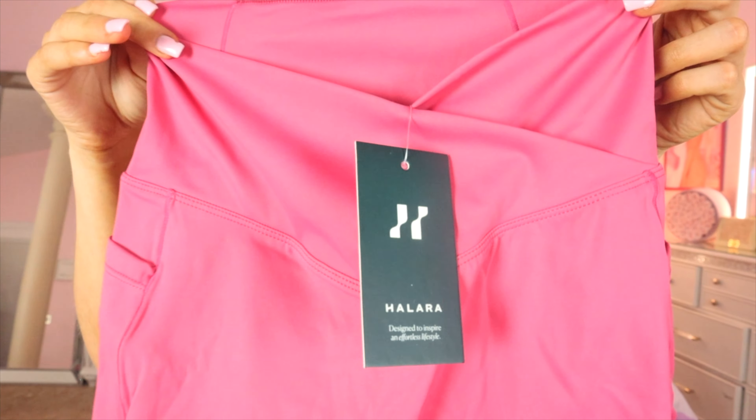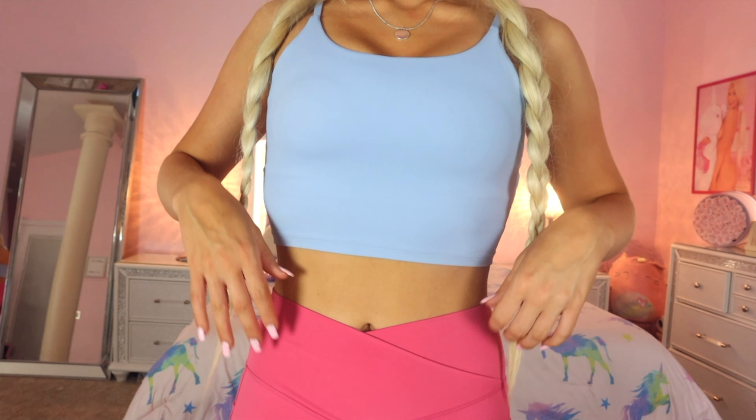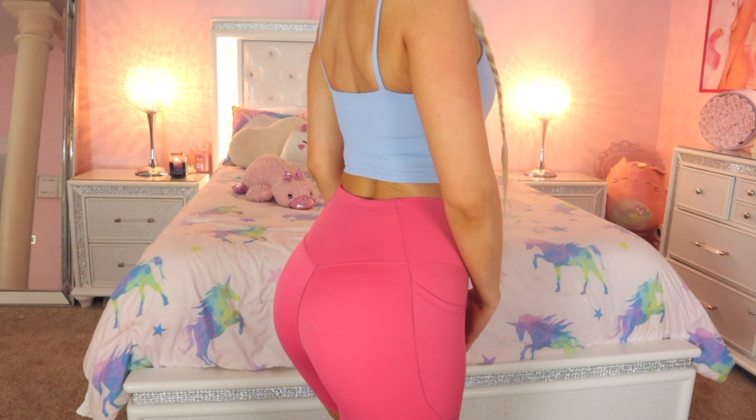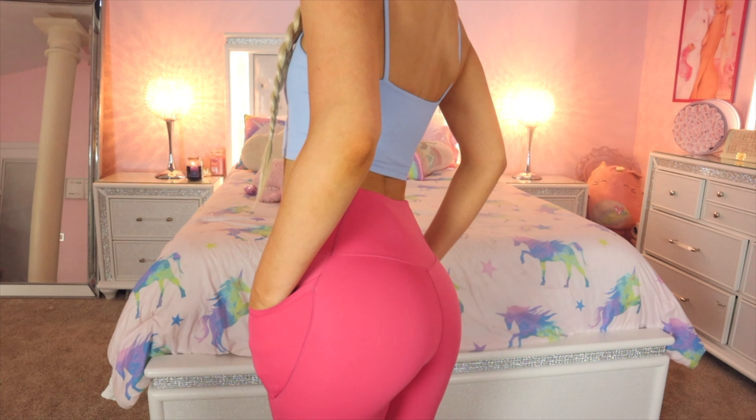New workout clothes make me want to work out even more and these look so cute. I'll have everything linked in the description down below with my coupon code LINDSAYD20 for 20% off at checkout. Give this video a big thumbs up and subscribe so you don't miss any future videos. Tell me which outfit is your favorite!